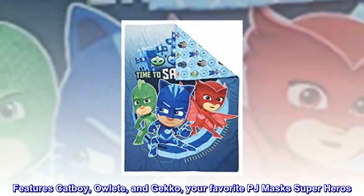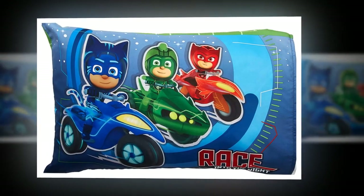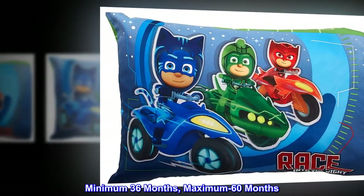Features Catboy, Owlette, and Gecko — your favorite PJ Masks superheroes. Minimum 36 months, maximum 60 months.